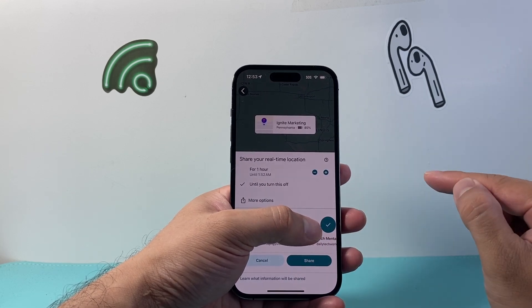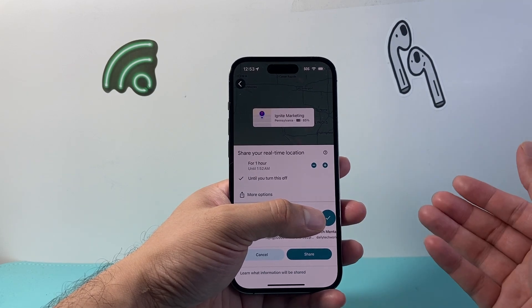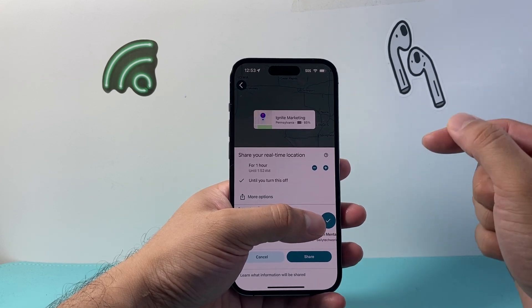Click on 'Share,' and this way it will stay permanently on — because they already shared their location with you, now you can share yours back. That's how you do it.